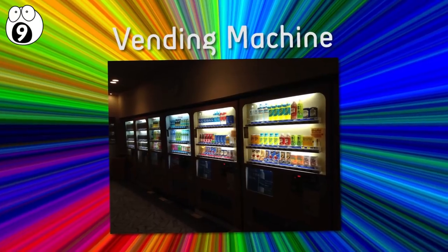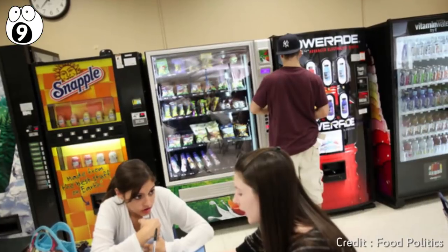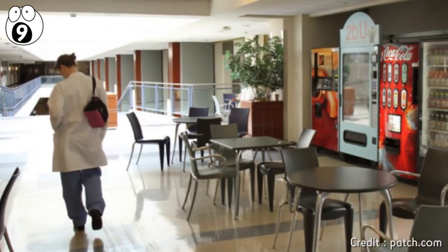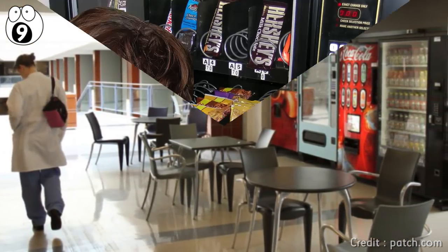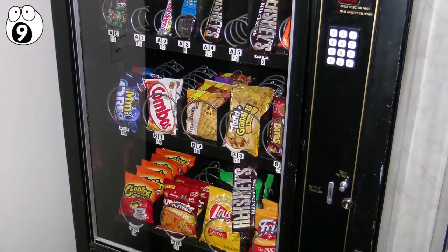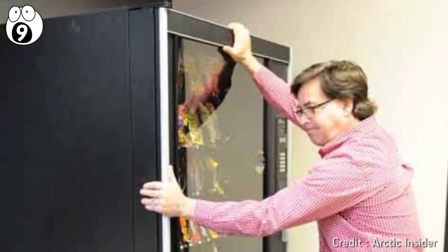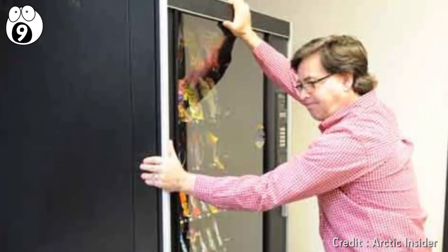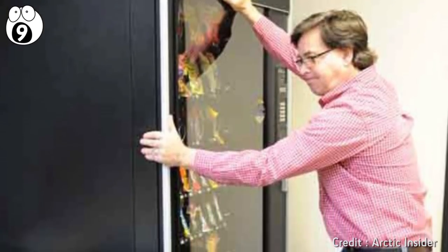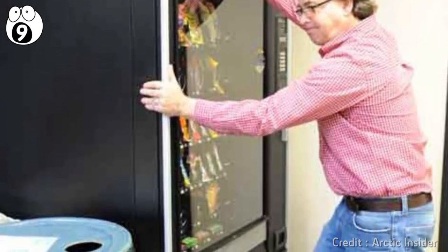Number nine: vending machines. Vending machines are the last refuge of the hungry. You're in a college or hospital late at night, desperate for a snack to keep you going. You put in a dollar and press the button, and your chocolate bar gets stuck halfway out of the dispenser. It's agonizingly close to dropping. You think: I'll just give this a little shake and the bar I paid for will pop out. What could go wrong? Believe it or not, quite a lot can go wrong — badly wrong.